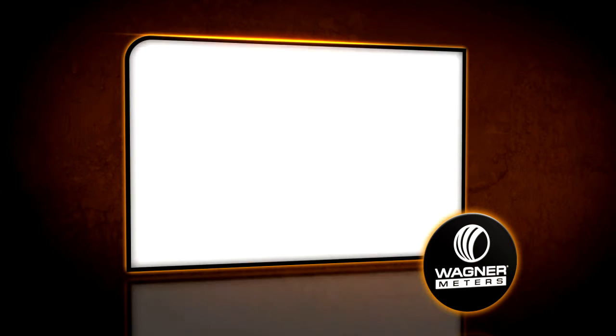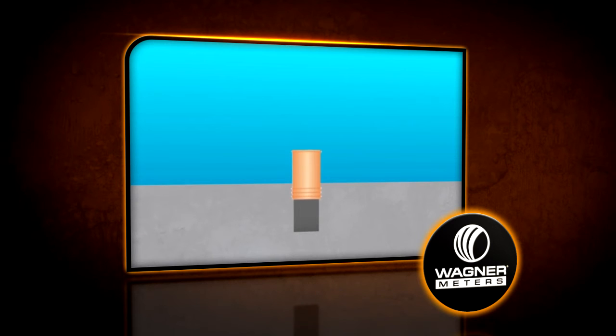The self-contained sensor units allow one to take periodic readings over time such that there is no need to conduct a full battery of moisture tests until there's good reason to believe that an acceptable level of dryness has been reached. In addition, because the sensors are installed below the surface of the slab, there's far less risk of damage to the units or interference to normal construction activity.